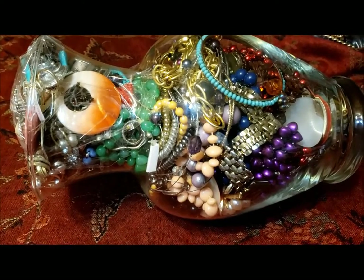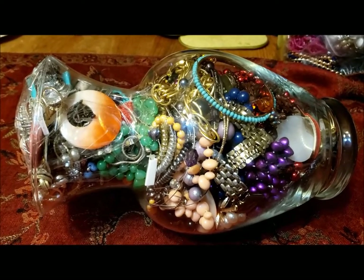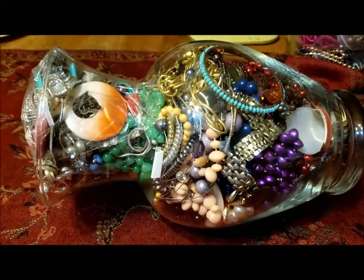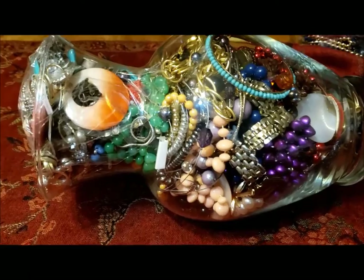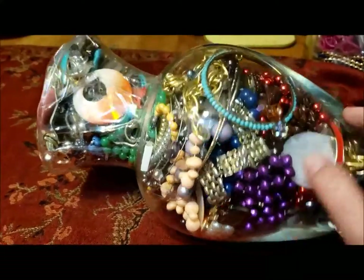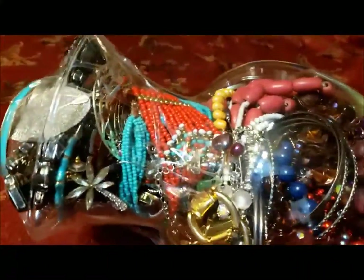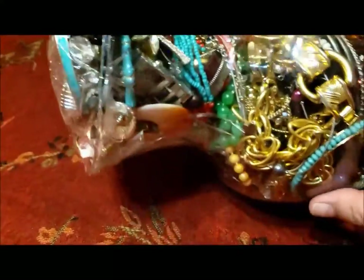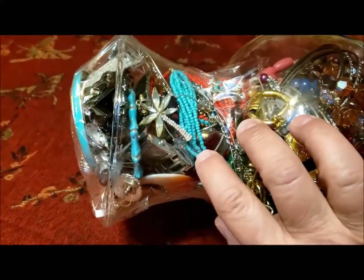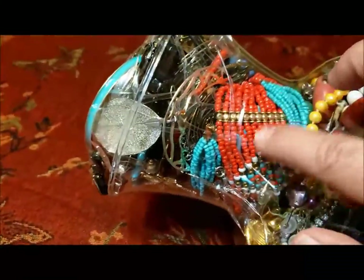Hello, this is Pat Hood from Passions and Pastimes and I'm back with a 6 pound 15 ounce jewelry jar. I'm showing it sideways so we can take a look at what might be inside, like these Mardi Gras beads, maybe some more Mardi Gras beads or Christmas beads. There's a chunky necklace, something that looks like a palm tree, and something a little more tribal oriented.